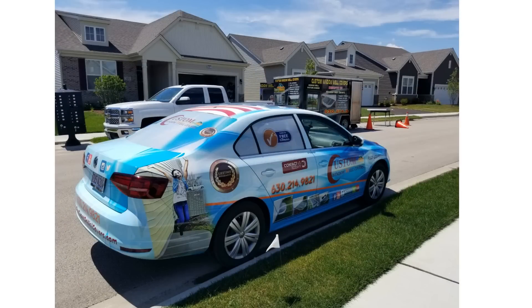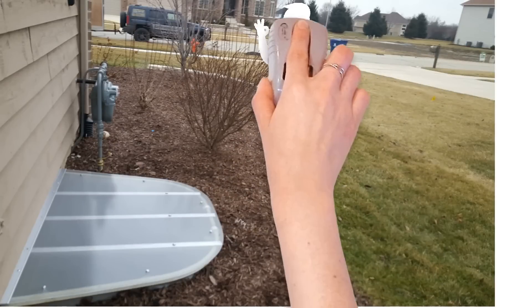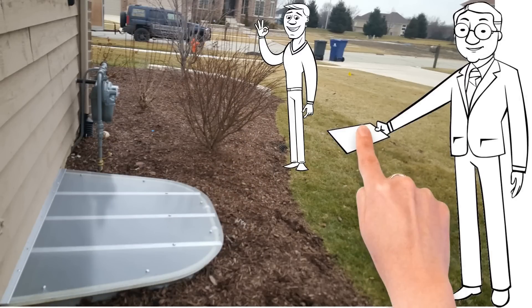Each window well cover is custom made to ensure a perfect fit for any size or shape window well. All of our window well covers come with a lifetime warranty.